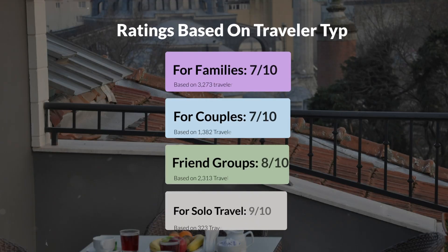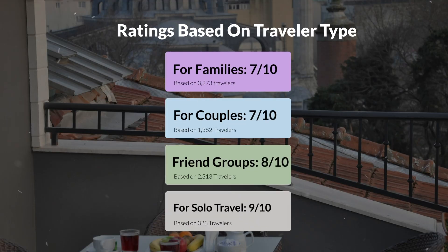Now, let's move on to our personal ratings for this hotel depending on the type of traveler. For families: 7 out of 10. For couples: 10 out of 10. For friend groups: 8 out of 10. For solo travel: 9 out of 10.